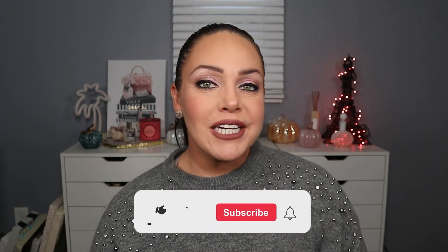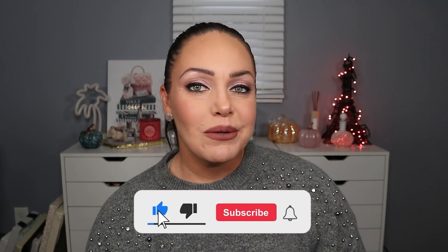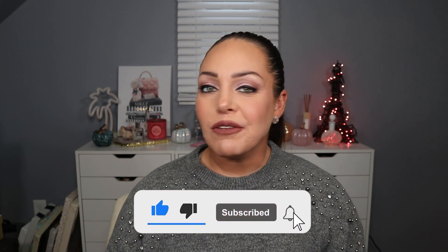Hey guys, welcome back to the channel. Today we are playing with some holiday releases. Charlotte Tilbury has released hers already. There are a couple other ones that I have picked up, but today we are playing around with the Beautyverse palette as well as one of the cheek palettes that she released and some items that I received either at Sephora or picked up on my own. Before we jump into it, if you're new here, make sure to hit the subscribe button down below and hit the bell for notifications of new videos. If you like this video, make sure you give it a big thumbs up. But if you want to see how I got this look using some new products that I picked up, just keep watching.